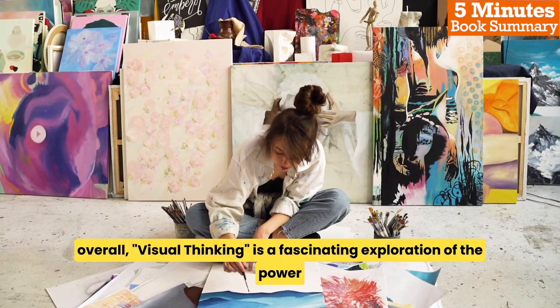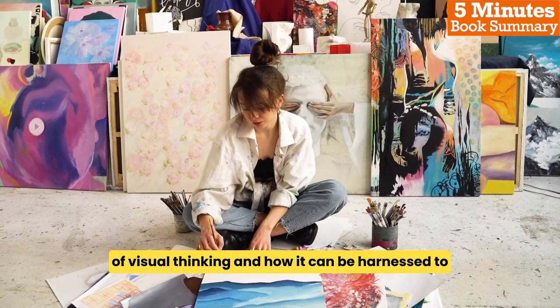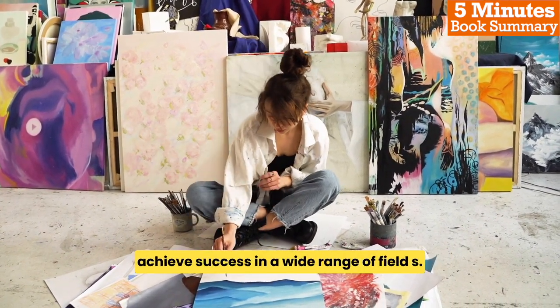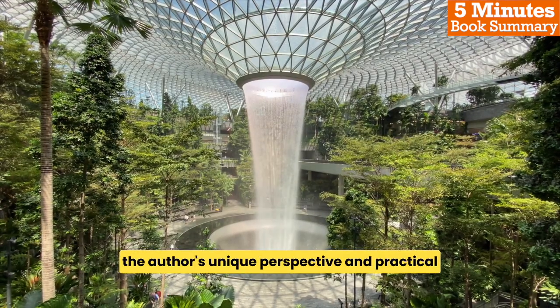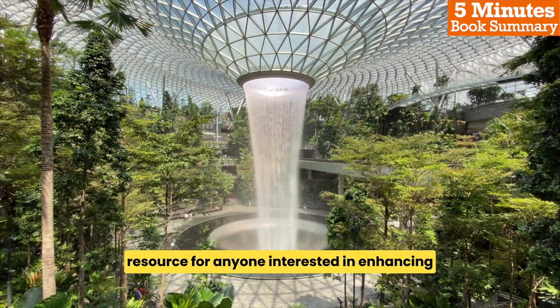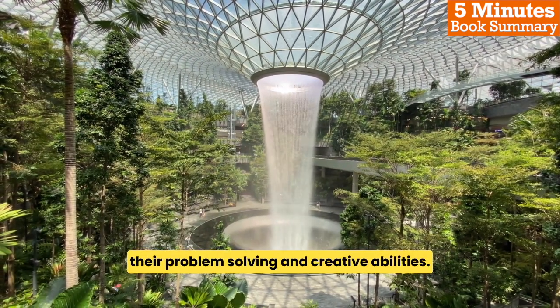Overall, Visual Thinking is a fascinating exploration of the power of visual thinking and how it can be harnessed to achieve success in a wide range of fields. The author's unique perspective and practical advice make this book a valuable resource for anyone interested in enhancing their problem-solving and creative abilities.